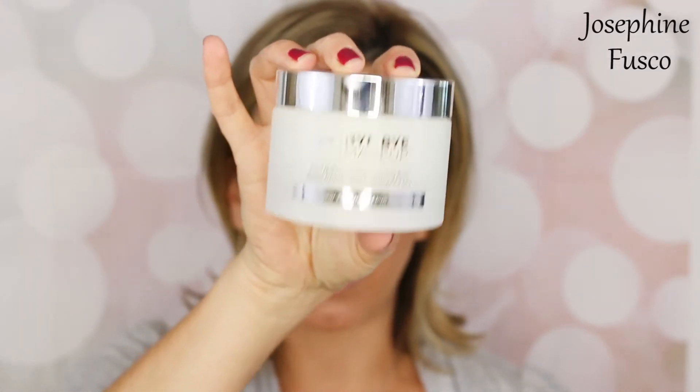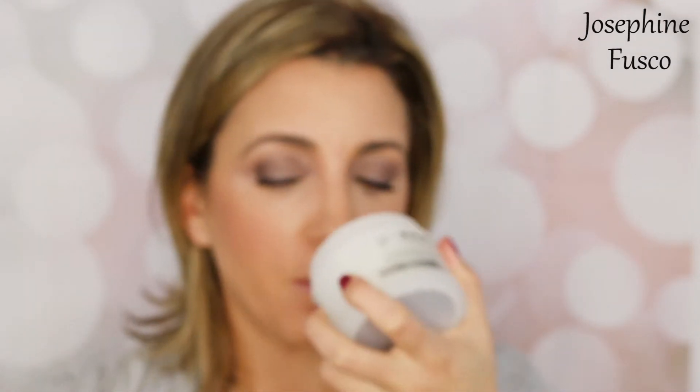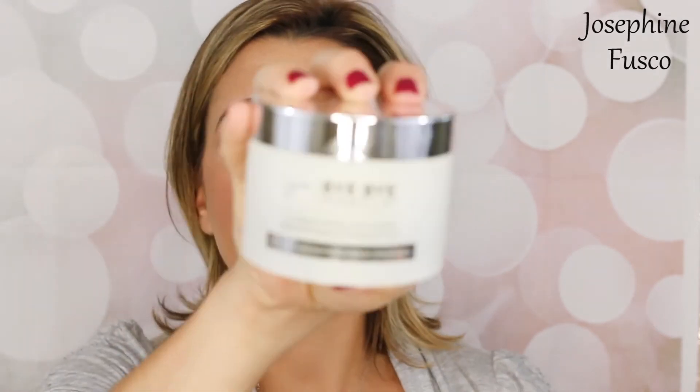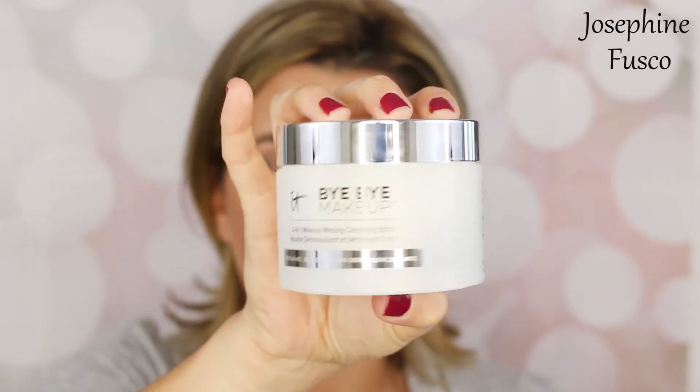Next is the It Cosmetics Bye Bye Makeup Remover Cleansing Balm. I mentioned this in a previous video — it's literally amazing. My cousin is so obsessed with this product. She uses it all the time to take off her makeup and it just has this amazing fresh scent to it. The makeup literally melts off — that's what's great about it. This retails for $38. It's going to hydrate your skin as it removes makeup without stripping it. It has peptides, hyaluronic acid, and collagen, so while it's removing your makeup, it's actually benefiting your skin, which is great.